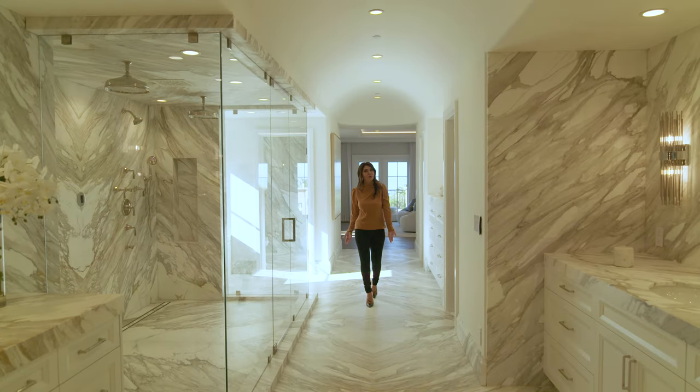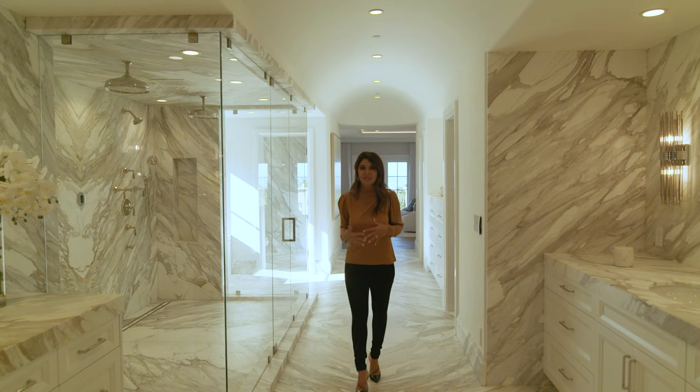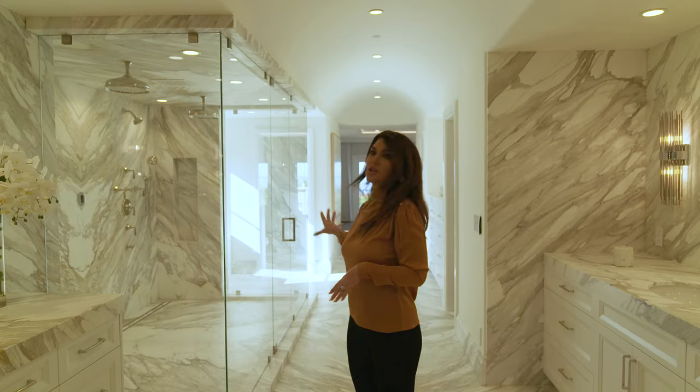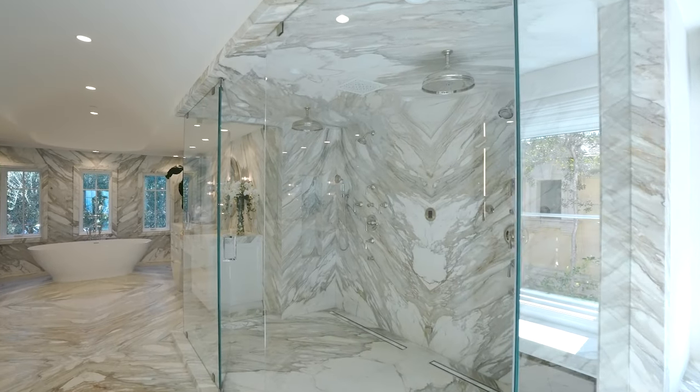Here we are in the primary suite bathroom. This is completely wrapped in stunning Italian marble, bookmatched perfectly. You have oversized his and hers vanities, and let's talk about this oversized steam shower — it is stunning, with multiple jet features.